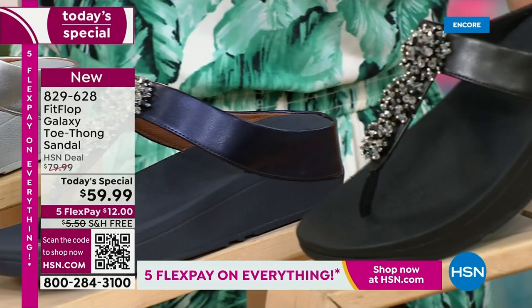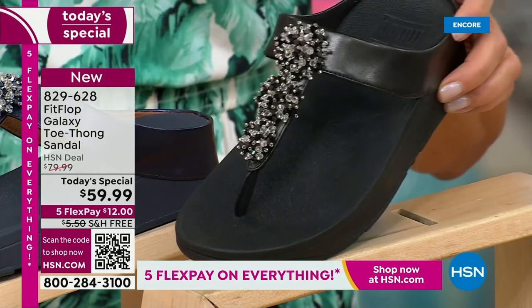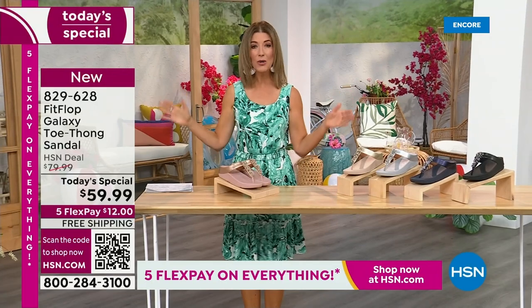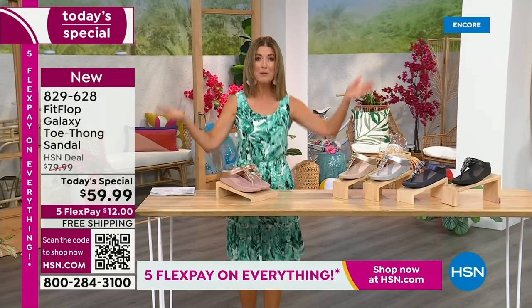And if you love black and white, it's going to be the perfect night to shine. We have today's special pricing of $59.99 — an incredible, unheard-of price for FitFlop. We also have five Flex Pay, free shipping, and also Randy Harvey.